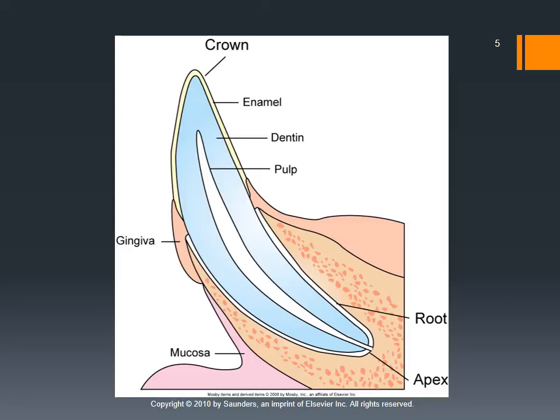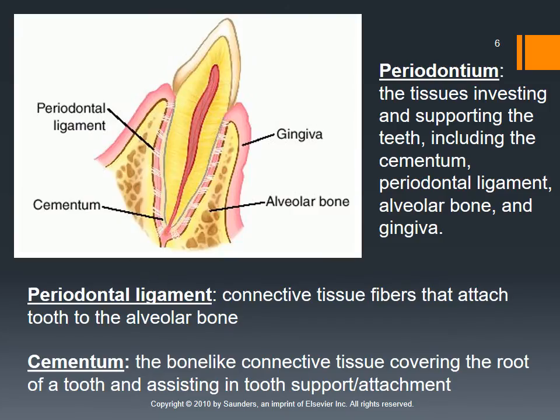We have the cementoenamel junction, which is the area where the enamel comes in contact with the gingiva. That junction is where the cementum starts. The cementum has been described as the concrete that keeps the tooth in place — it's connective tissue that looks and feels like bone, and it attaches the tooth into the socket. We also have periodontal ligaments that suspend the tooth in addition to the cementum. In a normal healthy tooth, all of those are intact and the tooth doesn't move when probed.